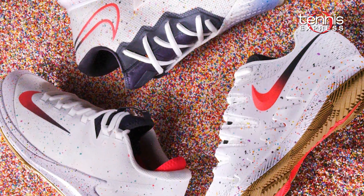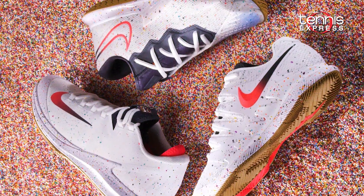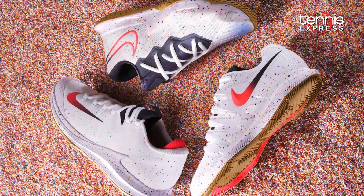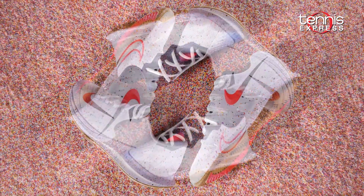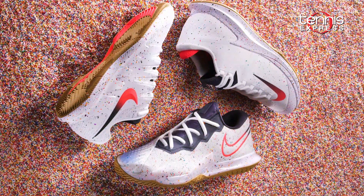Lastly, on their feet, most pros will rock the Nike Air Zoom Vapor 10 or Zoom Zero in white and laser crimson. Nike's calling these the Fairy Bread shoes for their unique pops of color. They are surely extraordinary in design and will coordinate well with the players' apparel.